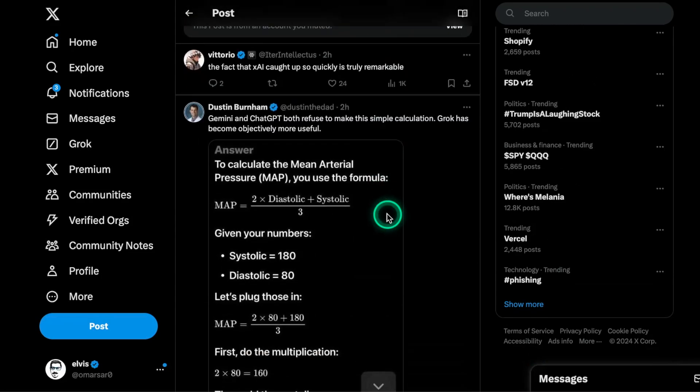Looking at some comments: the fact that XAI caught up so quickly is truly remarkable. Regardless of what you think about Grok2 and the way they've executed the release on the X platform, you still have to give a lot of credit to that team for pulling off such an advanced and powerful model in that short amount of time. Keep in mind that players like Google and OpenAI took relatively longer to produce these more advanced models.